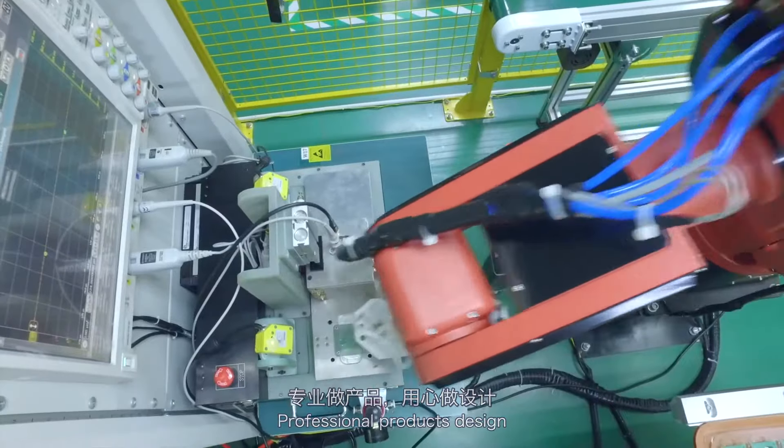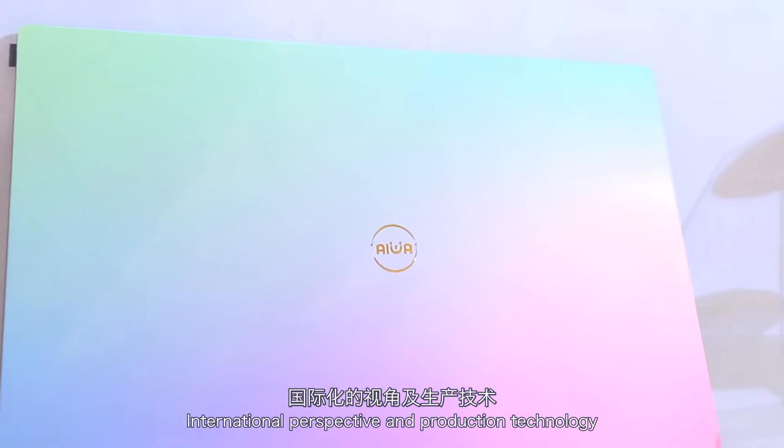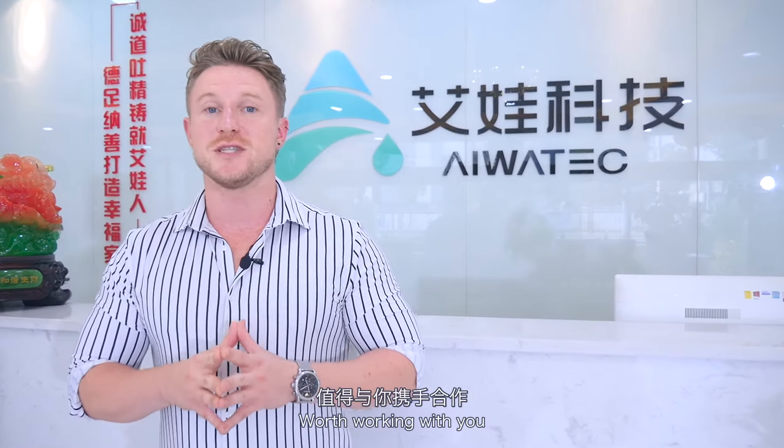Professional products and design, complete manufacturing process solutions, international perspective and production technology — Chongqing IWA International Trade Co. Ltd. is looking forward to working with you.